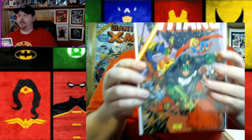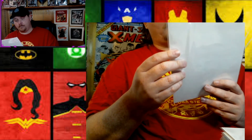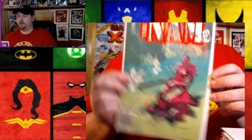The New Titans number 125 — and right there is Kyle Rayner in front with Supergirl. It's pretty nice. The New Titans 125, September of '95. Up next: The Death of Joe Howlin, part 205, the NAM number 55. Very nice looking cover.